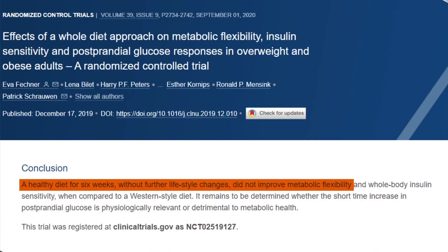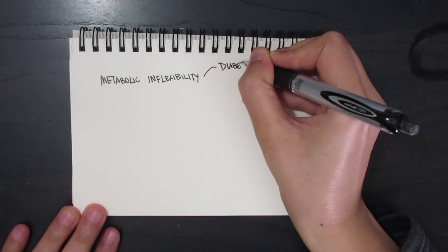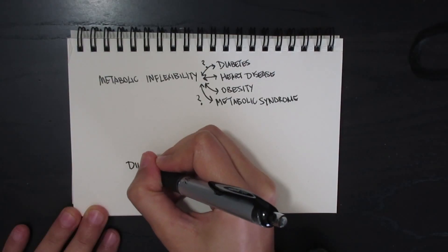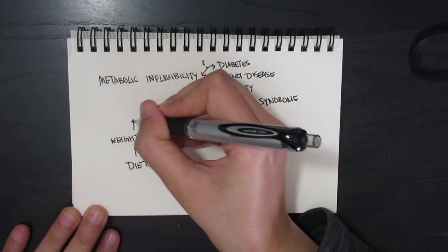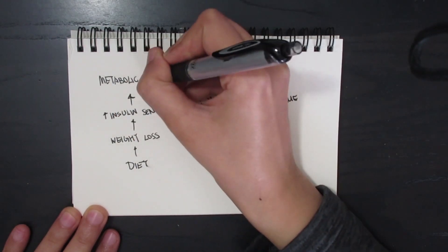In fact, one small randomized controlled study found the opposite — diet had no direct effect on metabolic flexibility. But even if we could train ourselves to be more metabolically flexible, is this really what's holding you back from long-term weight loss? Metabolic inflexibility has been seen in people who have diabetes, heart disease, obesity, and metabolic syndrome. But which came first — does metabolic inflexibility cause these conditions, or do the conditions cause the metabolic inflexibility? We don't know. What we do know is that the thing under your control to improve metabolic flexibility is to lose weight. Diet only helps with metabolic flexibility insofar as it causes weight loss. Weight loss is the lever that improves insulin sensitivity, which then improves metabolic flexibility.